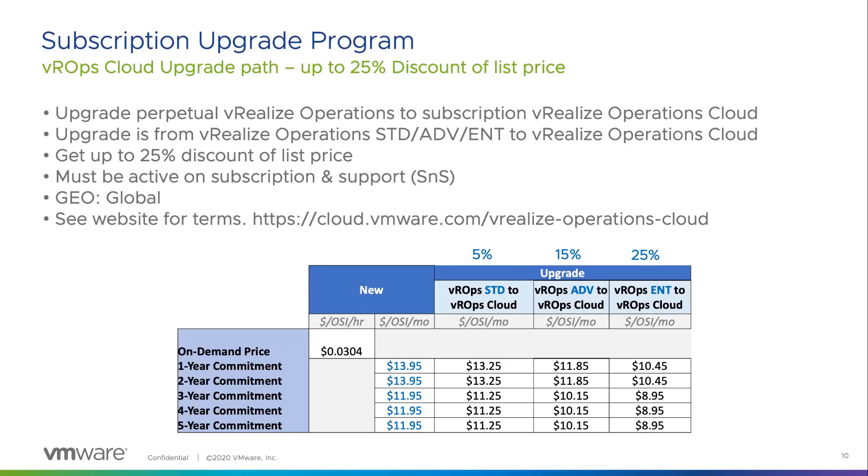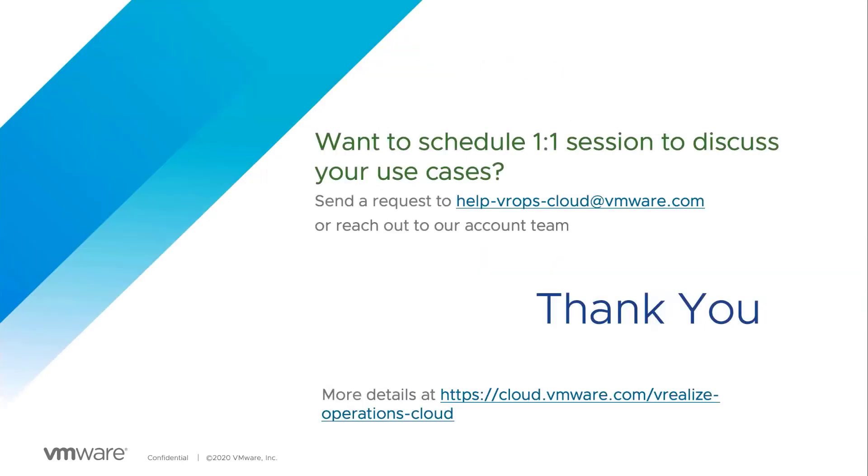One requirement is that you must be active on your subscription and support. This applies to all geographies worldwide, with no geographic location restrictions. We have a help email you can reach out to for in-depth demos and discussions — we're happy to have one-on-one sessions with our thought leadership and product management team for cloud management and WeRealize Operations Cloud. You can also visit cloud.vmr.com for additional details and to sign up for trial demos. Thank you for your time, and we look forward to seeing you try out WeRealize Operations Cloud.